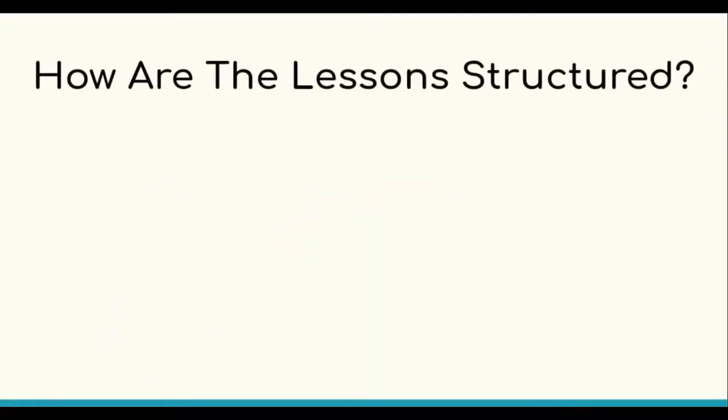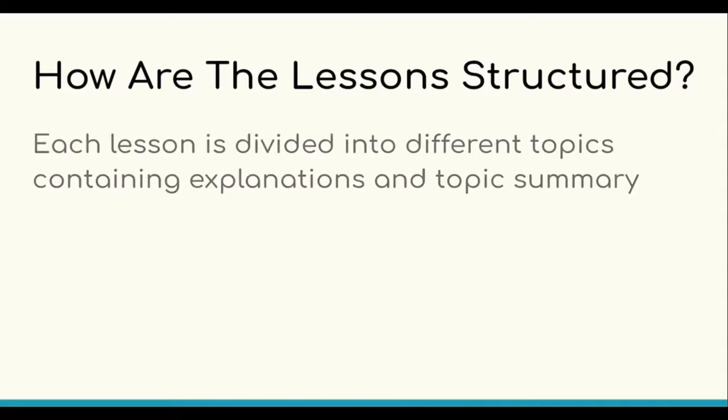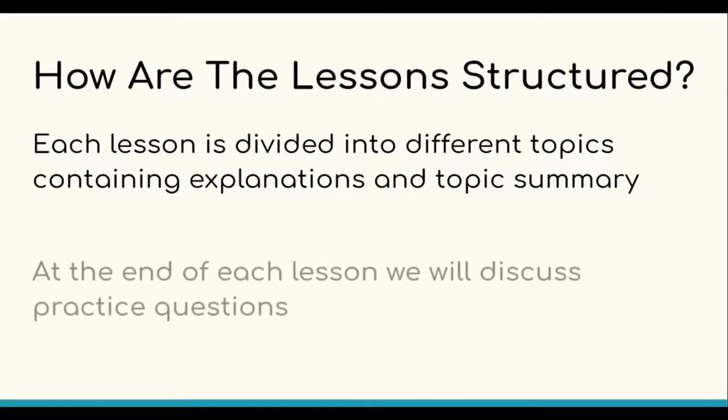So, how are the lessons structured? My videos are composed of different lessons. Each lesson is divided into different topics containing explanations and a topic summary. At the end of each lesson, you will find some practice questions that will definitely help you to prepare for the IMET efficiently.